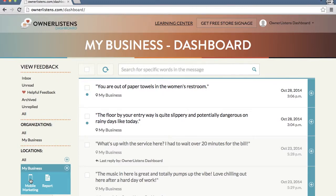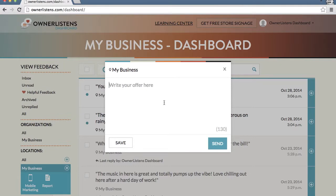A pop-up window will appear where you can compose a marketing message up to 130 characters in length. For this example, we're going to compose an offer for a Friday night special.